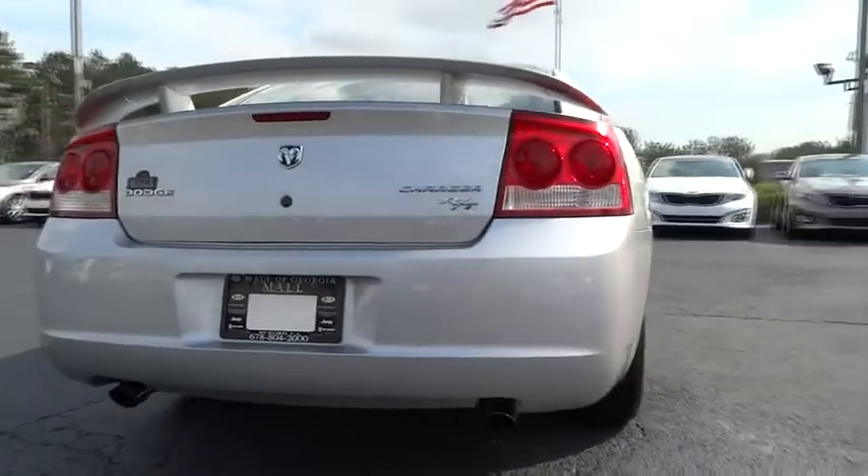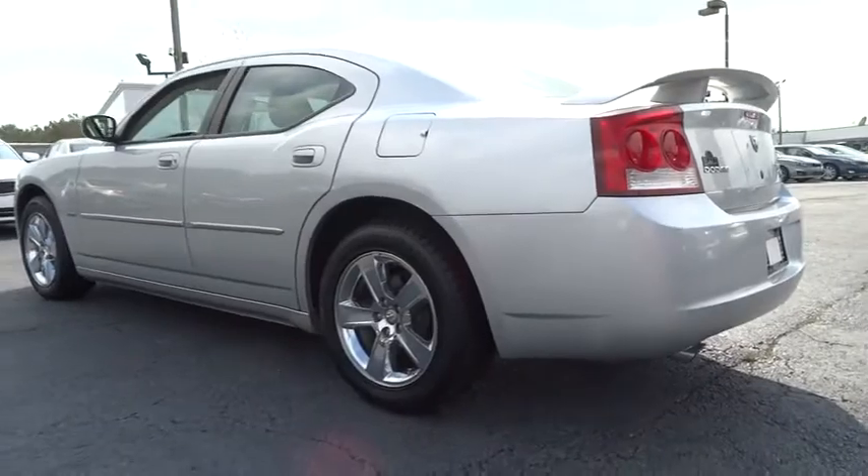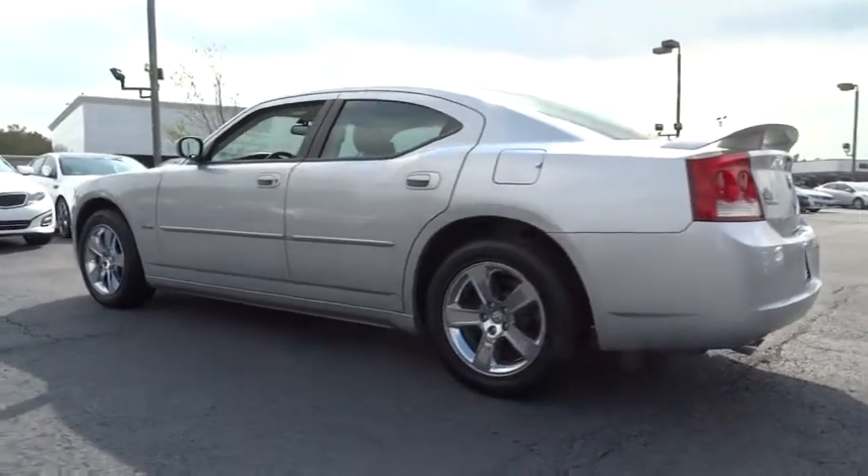Peace of mind comes standard with the Charger's 5-star government front and side impact crash test rating, and is priced below $20,000. This vehicle has less than 85,000 miles.